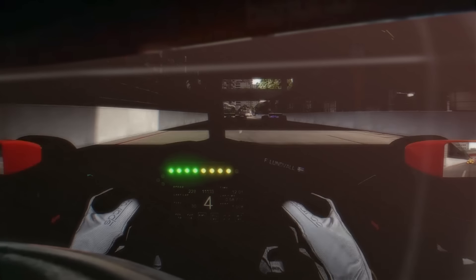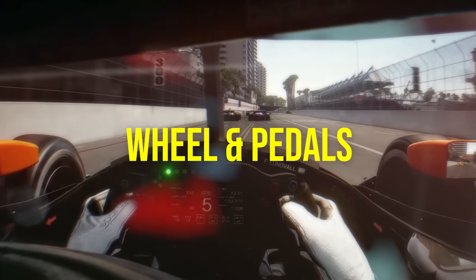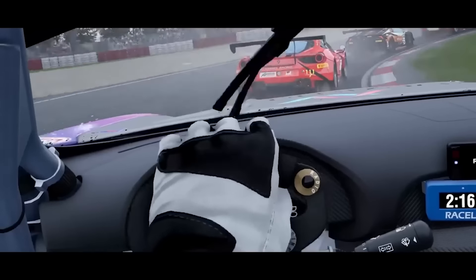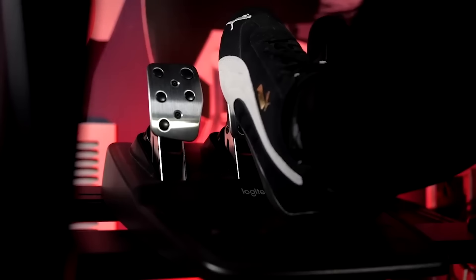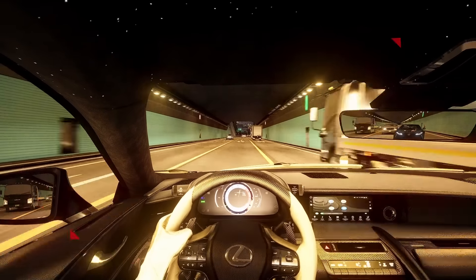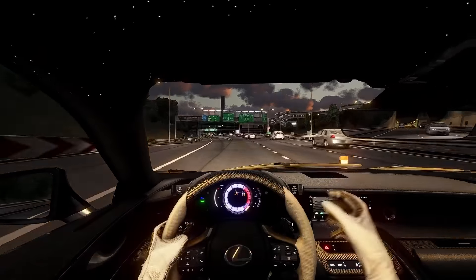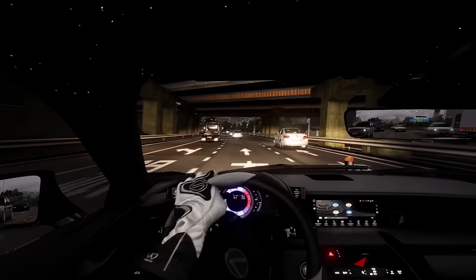Now that you know where you'll be placing your gear, it's time to talk about the star of the show: the wheel and the pedals. For complete novices who are extremely tight on budget, you'll be looking at options such as the Logitech G29 and G920, Thrustmaster T128, T248, T150, and TMX. While all of those options are the most affordable in sim racing, they do quickly get outclassed if you spend a little bit more, but before that, let's actually talk about them.